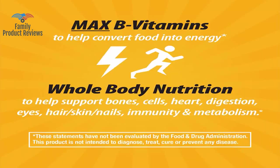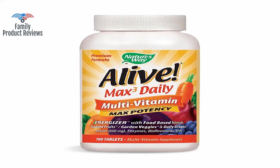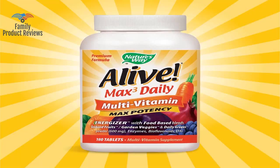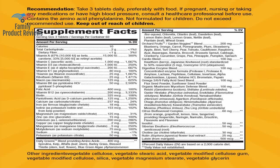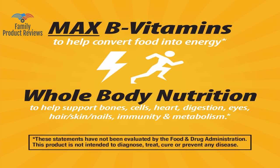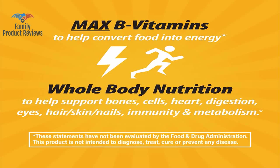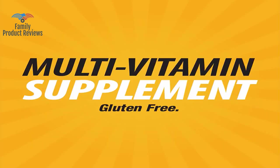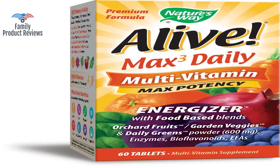You have to buy this formula, not the cheaper version that you can find at drugstores. The tablets are about the size of a 50-cent piece and don't have a prohibitive taste at all. It's not surprising when you look at the incredible list of ingredients that go into these vitamins. That doesn't make the vitamin bad, any more than someone reacting to strawberries or any other food makes the food bad.